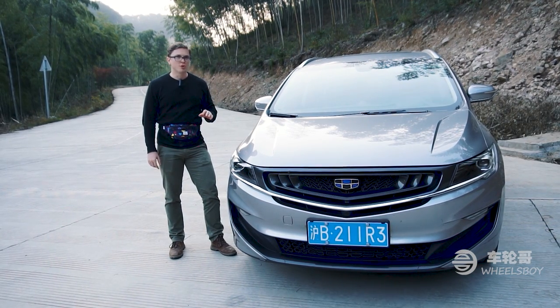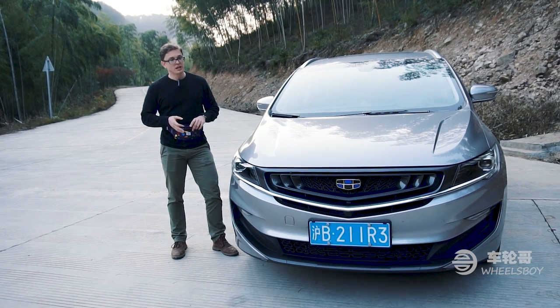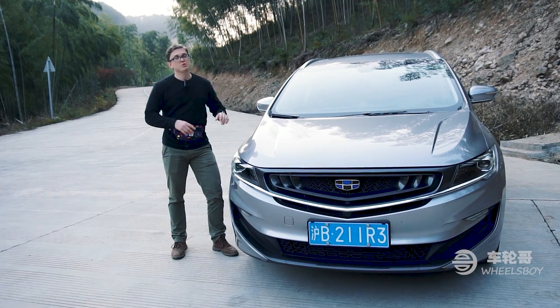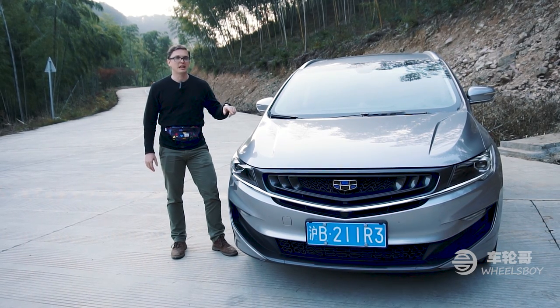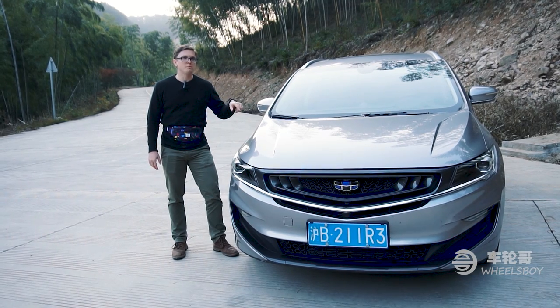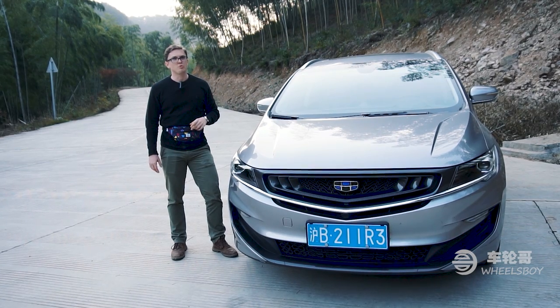Most of you will know Jili as the owners of Volvo and Lotus, among other brands, but in addition to pumping millions of dollars into foreign companies, they also stay busy making their own cars. This is their first MPV, and what I'm interested in finding out is whether Jili was correct in investing in an MPV when the MPV market is headed downhill, or should they have just built another coupe SUV?